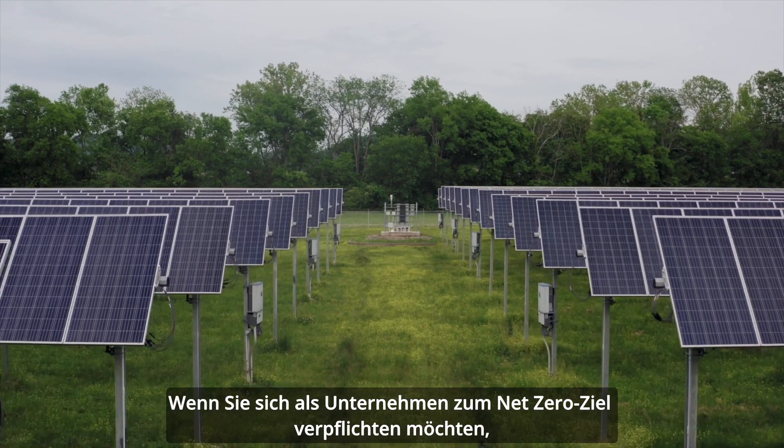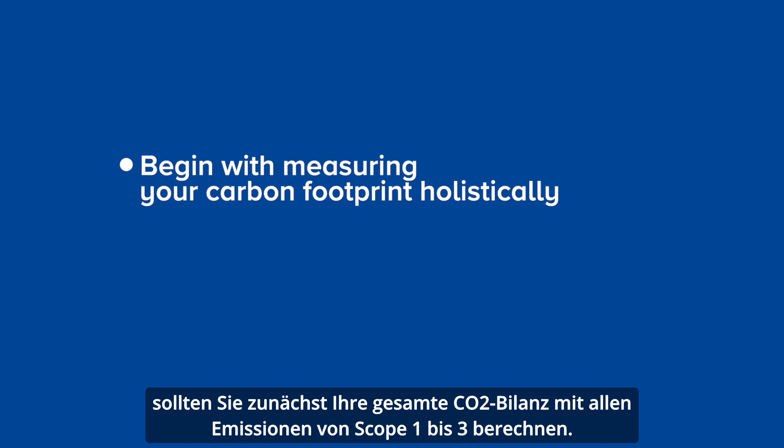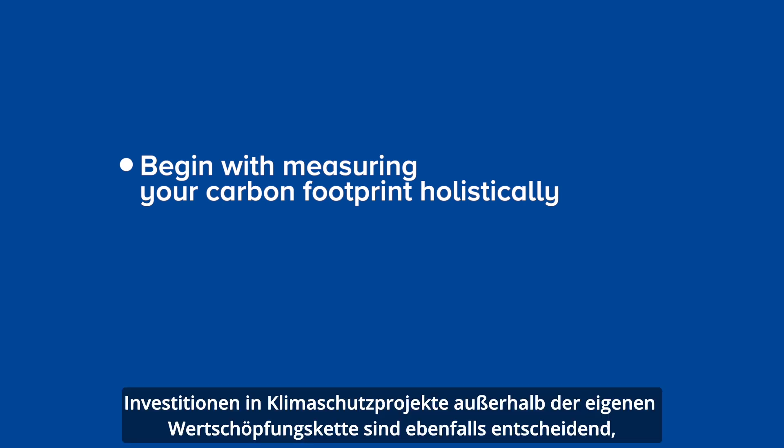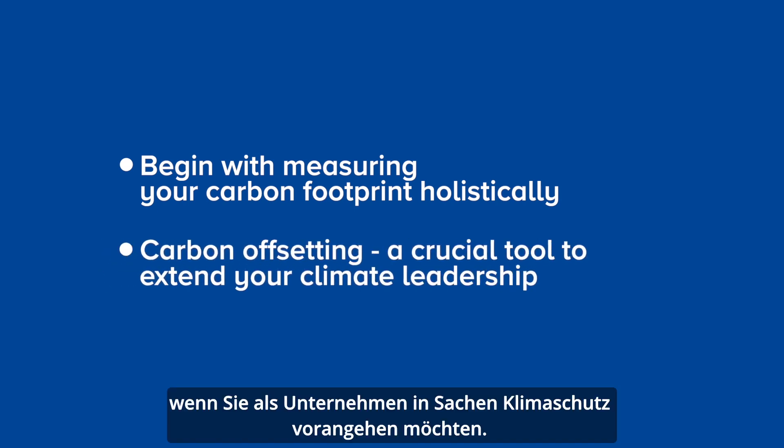If your company wants to get started, it's important to begin with measuring your carbon footprint holistically first — all of those Scopes 1 to 3. Climate mitigation investments outside of the value chain, also known as carbon offsetting, are a crucial tool to extend your climate leadership. But these should only be made in addition to deep emission reductions, not instead of them.